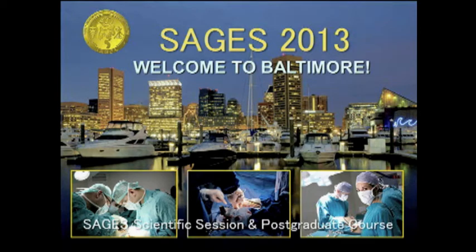Our next speaker is Jim Ellesmere, director of MIS program in Halifax. Jim will be talking to us about his three biggest mistakes with gastric sleeve. He's also a really well-known therapeutic endoscopist.